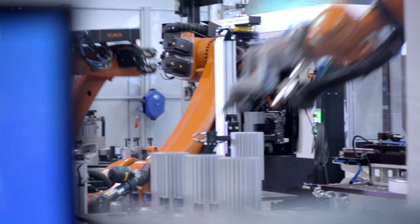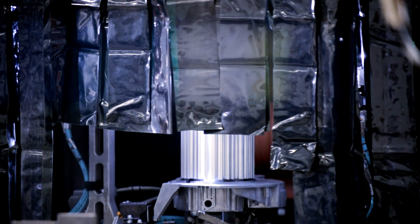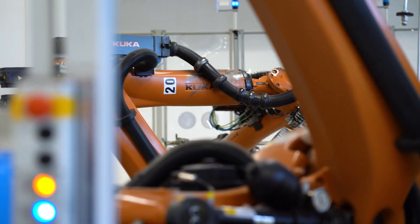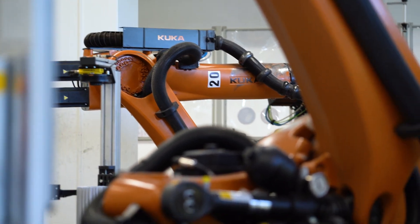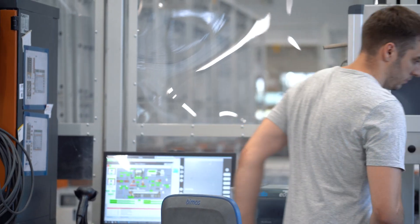Automation is coming more and more to our company. We use, for example, KUKA robots for some welding tasks to take workload from people and transfer it to machines. There is a need for monitoring these systems because people just want to know when something is not running or will stop running, so they can react and solve the issue.